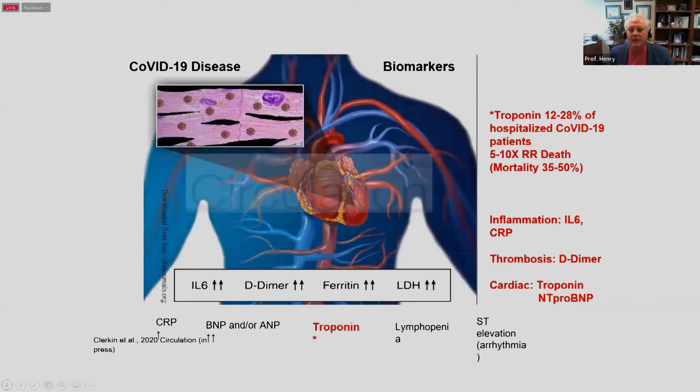What about the markers? The most important one is troponin. Of patients hospitalized, 15 to 40 percent will have an elevated troponin. You also have an elevated D-dimer, especially with thrombotic complications. And there are increased inflammatory markers, including CRP and IL-6.